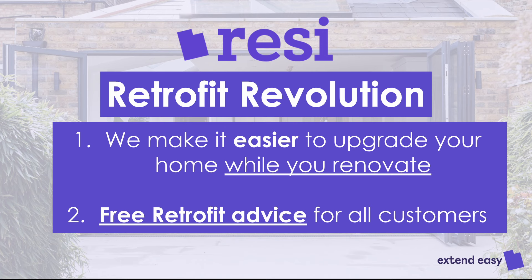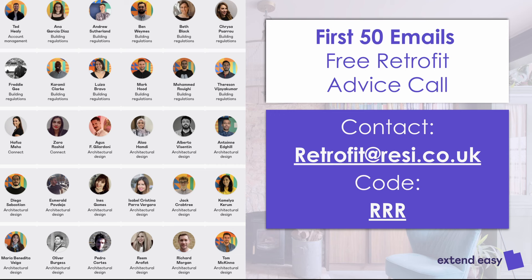It's called the Future Fit Revolution. We want to make it easier for you at home — introducing you to the best in batteries, the best in solar panels, and giving you free advice so you know who to trust, how much it's going to cost, what your savings are, and how to integrate everything into your design, planning application, technical package, and build. We hope this demystifies this quite confusing world. If you have any questions, email us at retrofit@resi.co.uk with the code RRR.